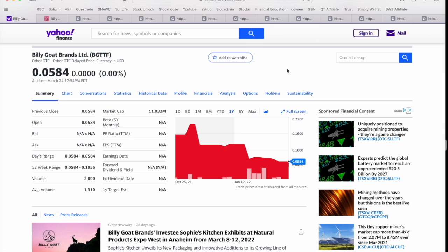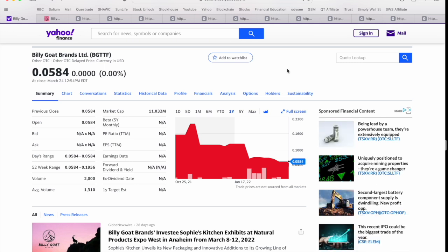They trade under the ticker symbol BGTTF on the OTC in the United States. Based on the share price of about 5.8 cents, they have 143 million shares outstanding, so you're looking at a market cap in the range of about eight to ten million dollars. Towards the end of the presentation, we're going to compare Billy Goat Brands' market cap to some other competitors in the food, beverage, and ESG-focused company space, and you'll really see why I think this is such an attractive investment opportunity at these levels.